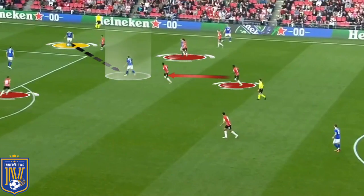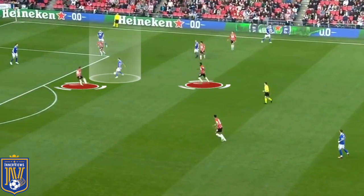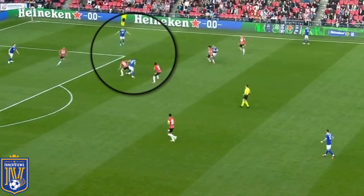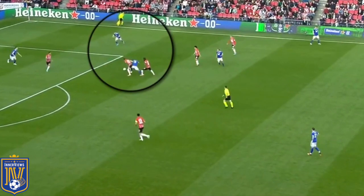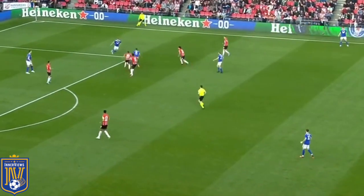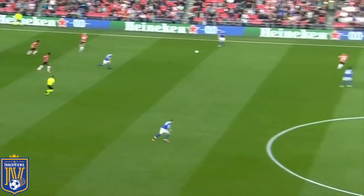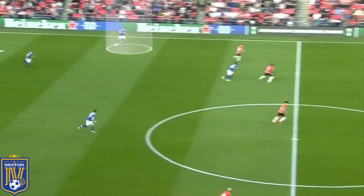In another example, Tielemans looks to receive the ball facing his own penalty area with pressure instantly applied behind him. He checks his shoulder, identifies pressure to his left, holds off his marker using his upper body strength, and despite two opposing players providing help pressure, he slides the ball out to the wide area, bypassing two of those players and ultimately taking out four of them to help Leicester City progress their play.